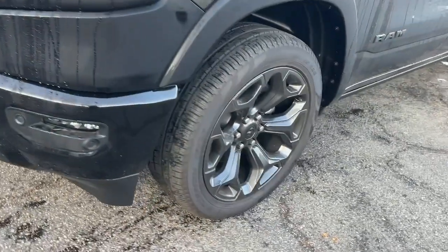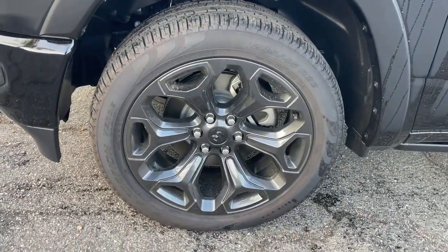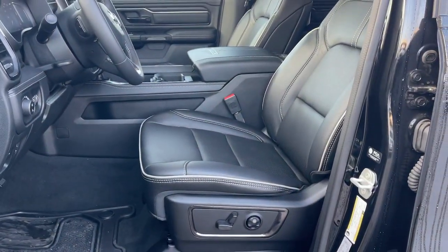Control the controllables in the strong, dependable and comfortable Ram 1500. Test drive it today.